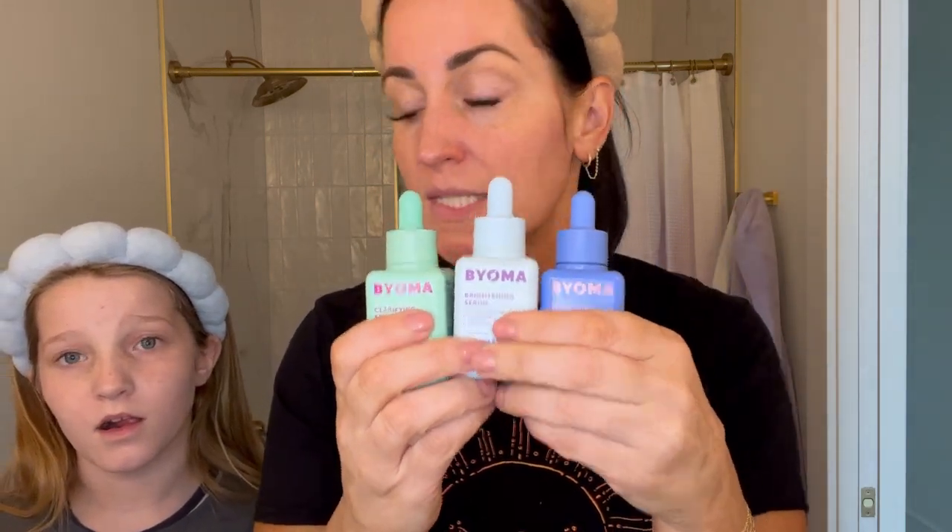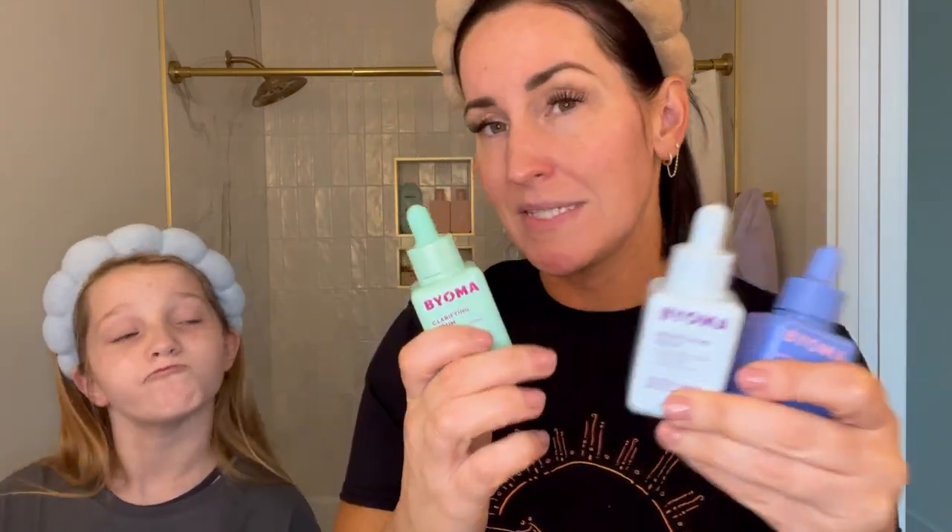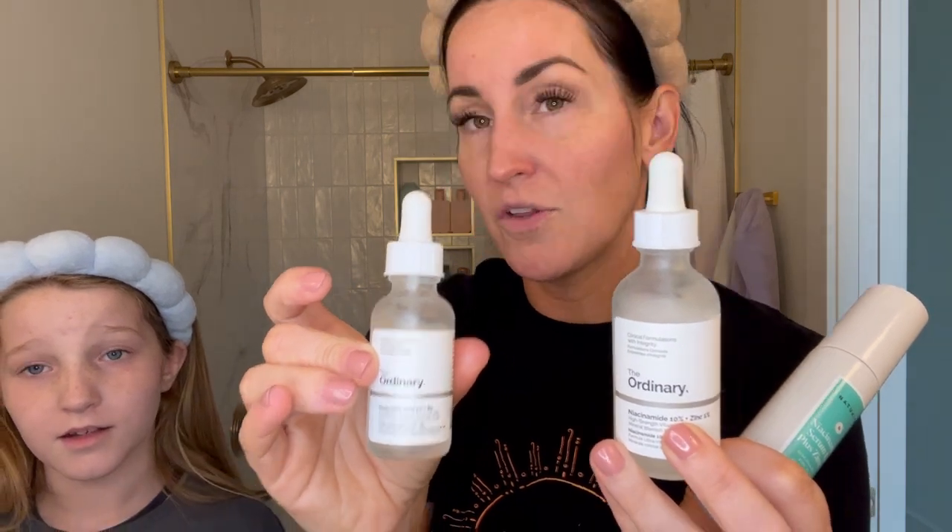If you don't have something that already contains niacinamide, adding a niacinamide serum separately is always a good idea. Kinley also has jumbo-size niacinamide and hyaluronic acid from The Ordinary — I told her she doesn't need them because they're already in all her products, but she has them anyway. She also has leftover centella serum from me: only for irritation, dryness, or redness, to calm the skin. After cleansing, never towel-dry your face — your face needs to be damp before applying any serum for full penetration.